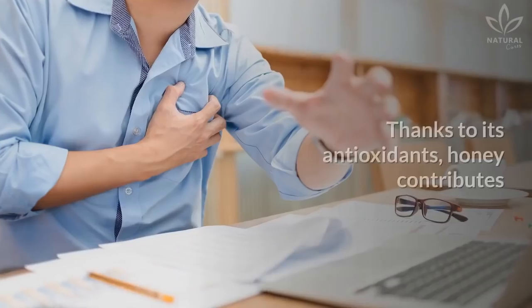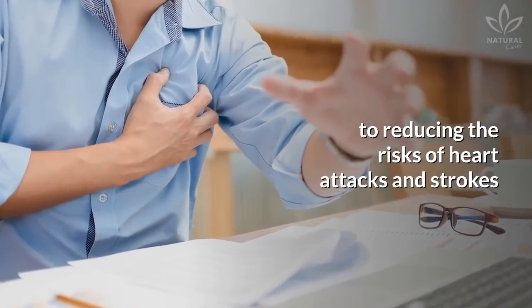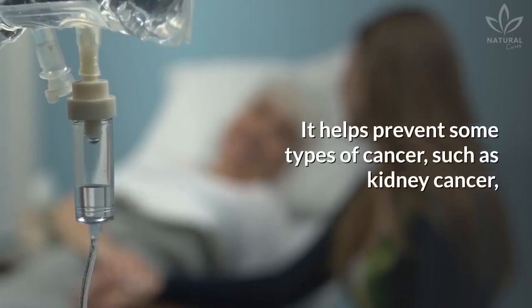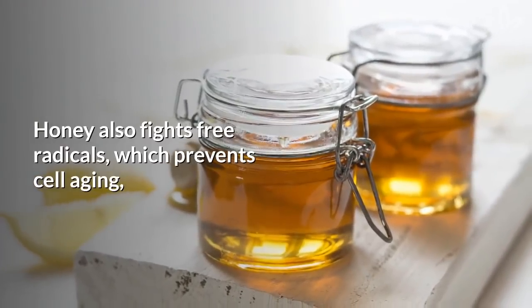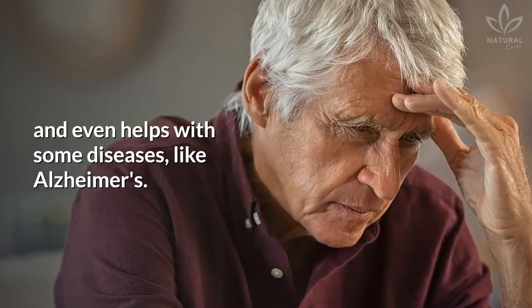Increases immunity: Thanks to its antioxidants, honey contributes to reducing the risks of heart attacks and strokes and improves eye health. It helps prevent some types of cancer, such as kidney cancer, by preventing cancer cells from multiplying. Honey also fights free radicals, which prevents cell aging, and even helps with some diseases, like Alzheimer's.